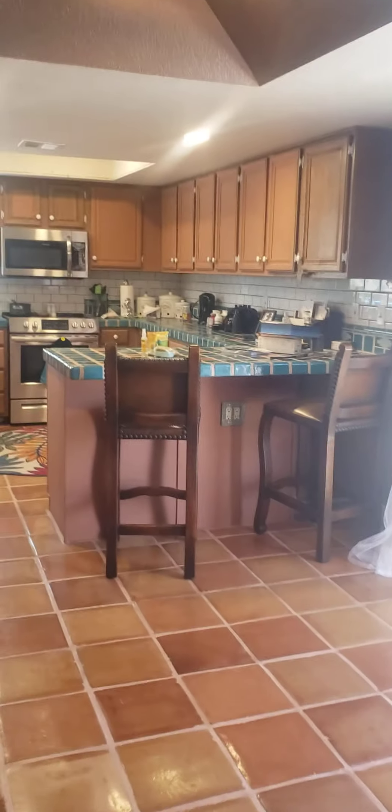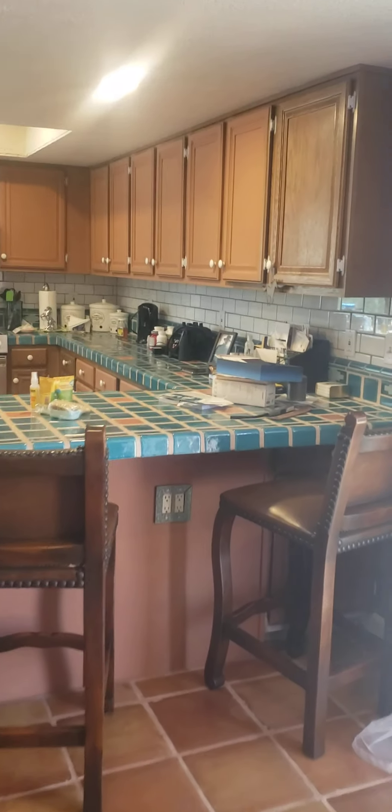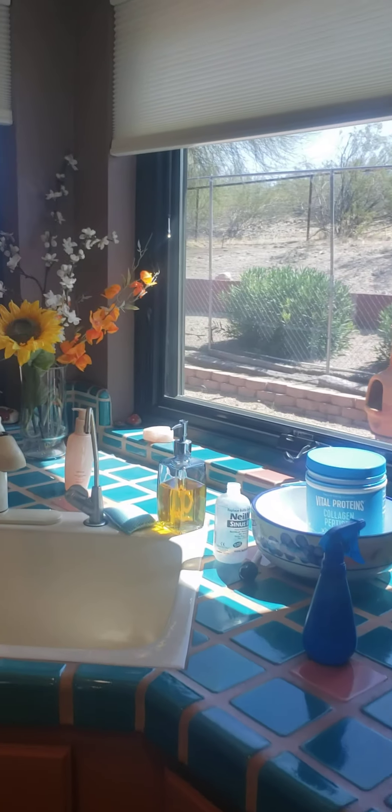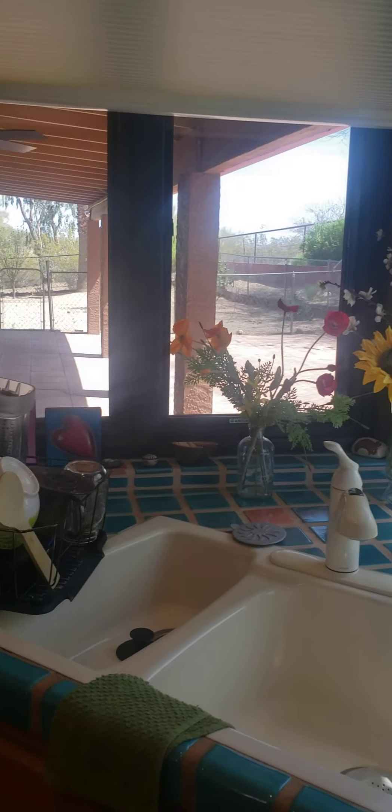Kitchen. Really cool turquoise countertops. She's in the process of painting these cabinets. A big nice corner sink. Stainless appliances.